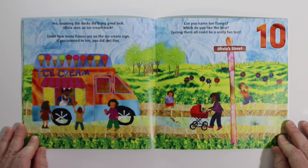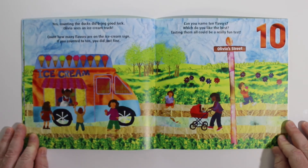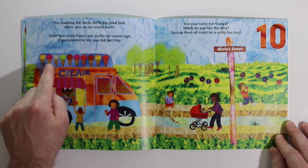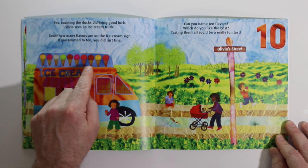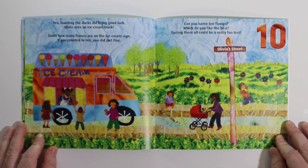Yes, counting the ducks did bring good luck. Olivia sees an ice cream truck. Count how many flavors are on the ice cream sign. You can count to ten. You did just fine. 1, 2, 3, 4, 5, 6, 7, 8, 9, 10. Can you name ten flavors? Which do you like best? Tasting them all could be a really fun test.